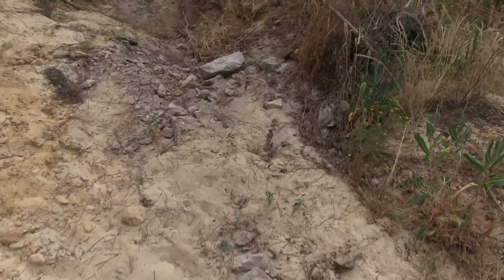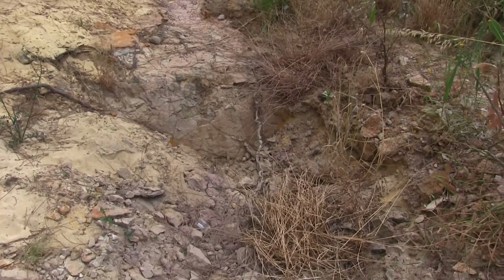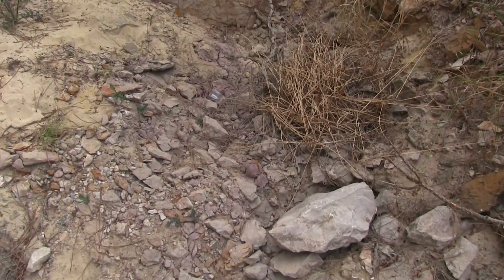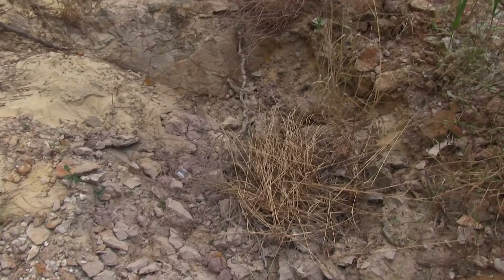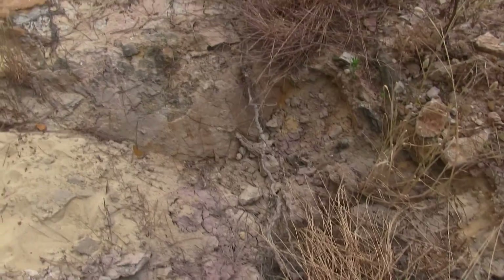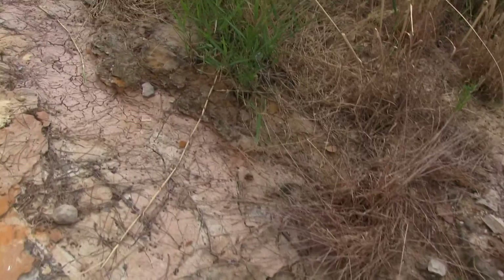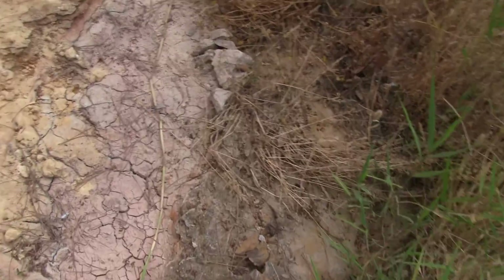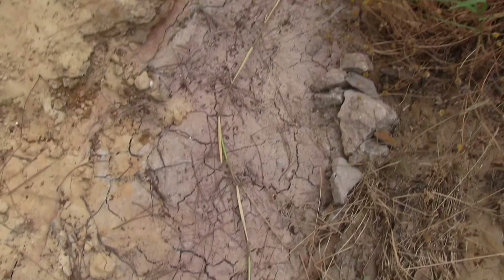If you come along here with me — a few weeks ago there was water all along here. There were frogs, believe it or not; you could hear them croaking and sometimes you'd see them jump into pools of water. There were thousands of mosquito larvae in these pools. But now, as you can see, it's just cracked mud.